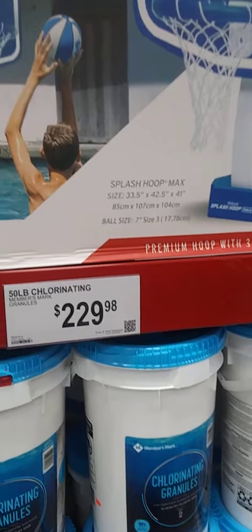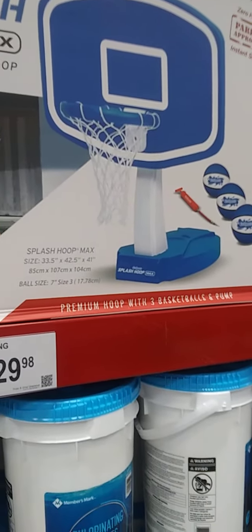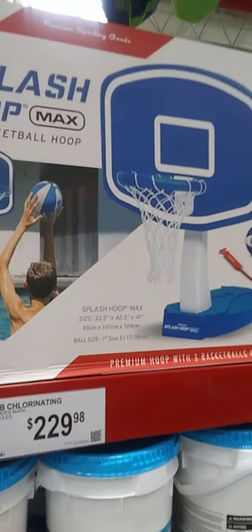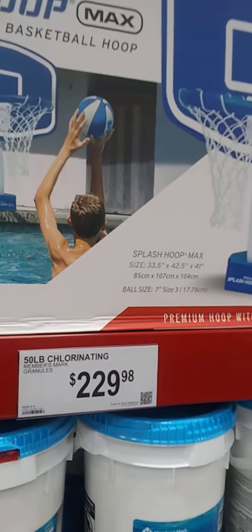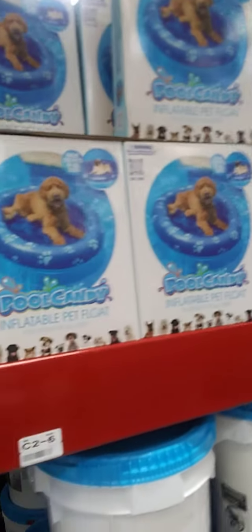I'd say it's no more than $50, probably — but I'm just throwing that price out there. It might be lower. I'm too short to see and it's kind of tall. But anyway, I'm going to go ahead and come over here.